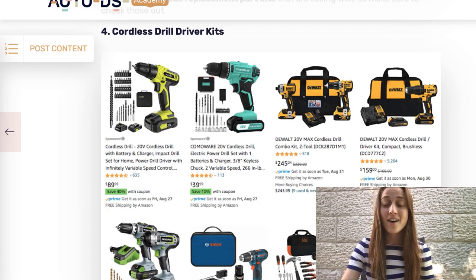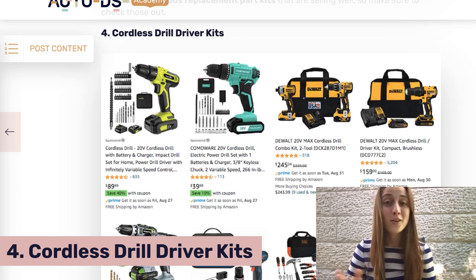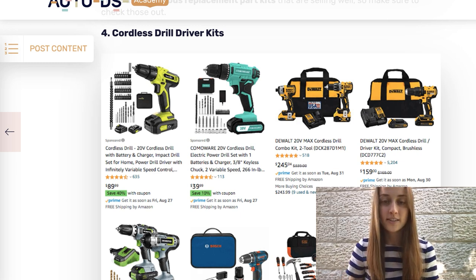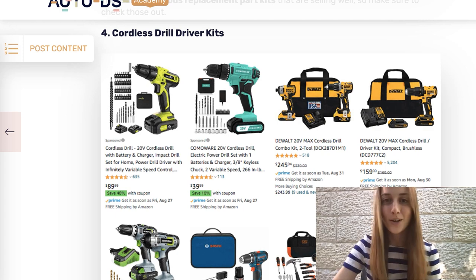Our fourth product of the day is a cordless drill driver set. Great product, usually a higher ticket item, and again, people are looking for those sales on Black Friday, so this is a great thing to list. You have so many different variations, so you can still make a pretty decent profit margin on this even on a sales day, depending on which one and which package you're listing. Definitely look into it, list a whole bunch of them, and see what works for you.